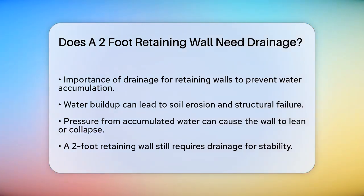First, let's talk about why drainage is important for any retaining wall. The main goal of a drainage system is to prevent water from accumulating behind the wall, which can lead to serious issues like soil erosion, reduced soil stability, and even structural failure of the wall itself. Water buildup can exert significant pressure on the wall, causing it to lean, bulge, or even collapse over time.